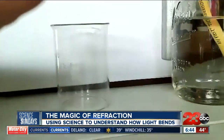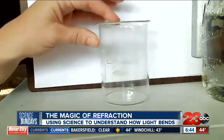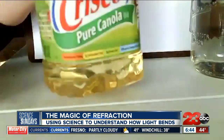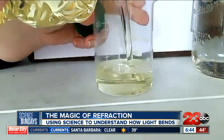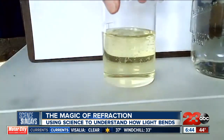So I'm going to move my camera around. Here I have this beaker and you can see it just has air in it right now. And then I'm going to fill it with some corn oil — we'll fry it later. So I'm going to just fill it with some oil.